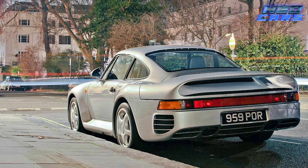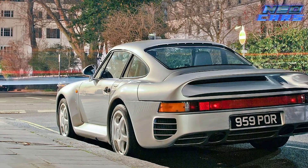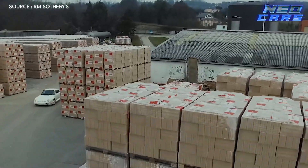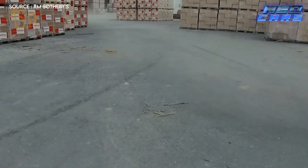The 959 Sport was a limited edition wonder, a rare jewel in the automotive world. Driving one was more than just a statement — it was a privilege, a once in a lifetime experience to pilot a piece of history, a car that pushed the boundaries of what was thought possible.